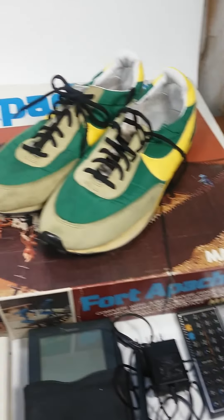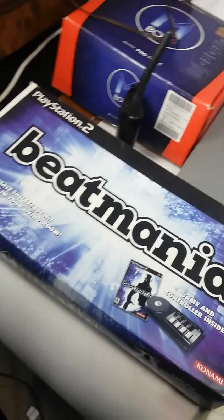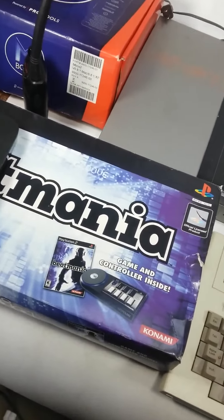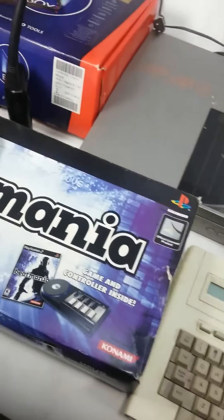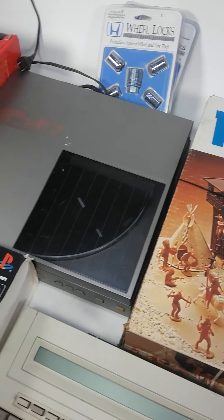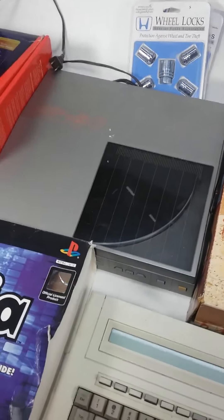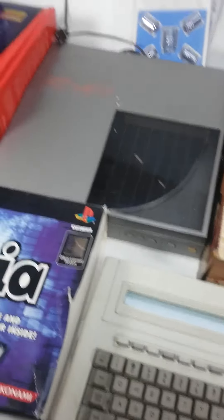And then I got this Beat Mania PlayStation 2 — it has the disc and whatever that controller is. I also got this Akai turntable, linear tracking, and it has a stylus.